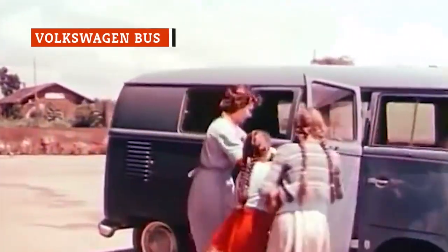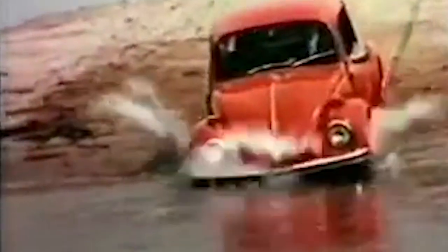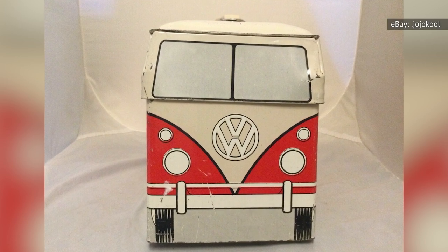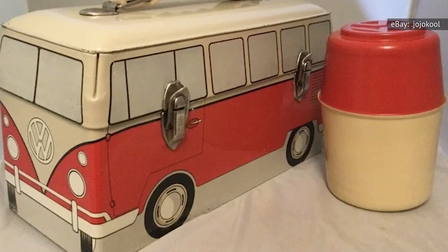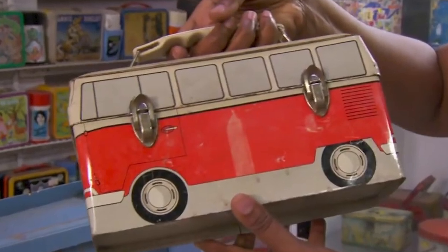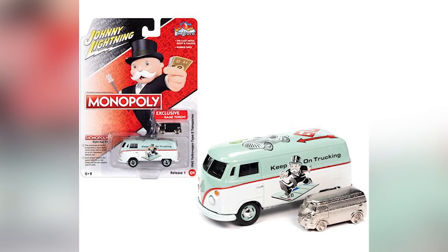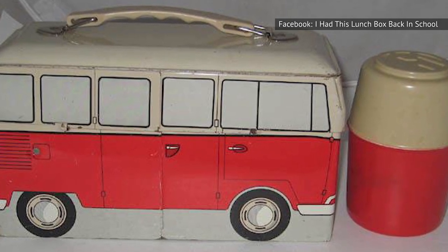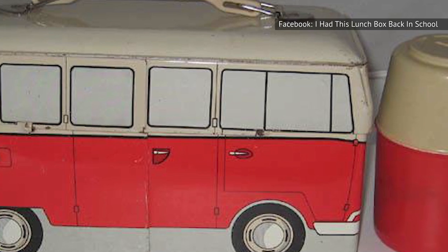Branded lunchboxes didn't always feature a character or some kind of TV or movie property — they could also depict a popular car or vehicle loved by kids and adults alike. German automaker Volkswagen, known in the mid-20th century for the Beetle and the bus, turned the latter into a lunchbox. Handed out as a premium at VW dealerships in the 1960s, it was made by OmniGraphics and came with a two-tone thermos decorated with a VW logo badge on the lid. Numerous people of a certain age look back fondly on the VW bus, creating a market for authentic 60s memorabilia. In 2021, a Volkswagen bus lunchbox missing the thermos sold on eBay for $250, while a complete set was substantially more expensive at $1,191.